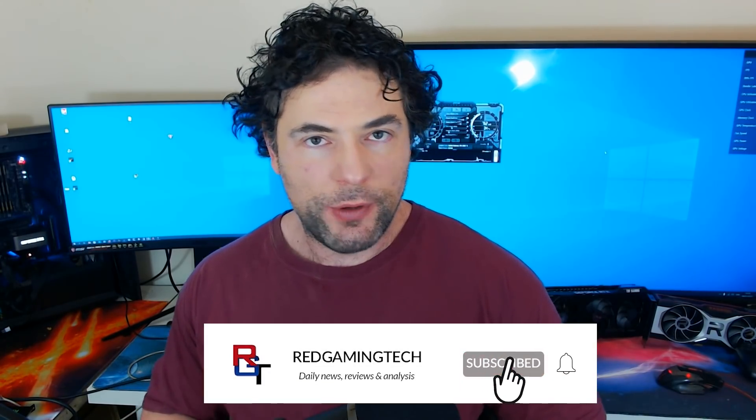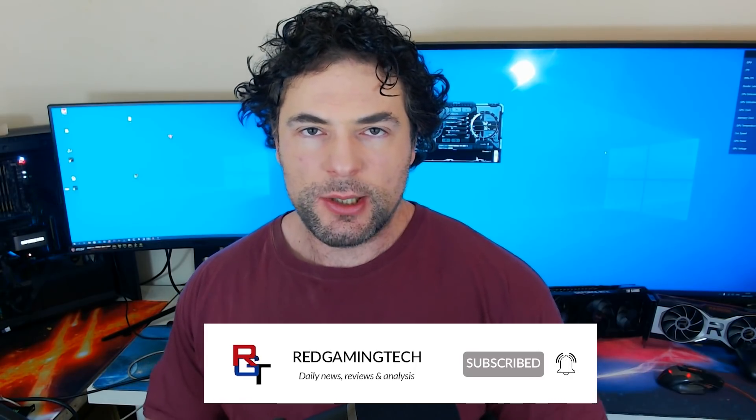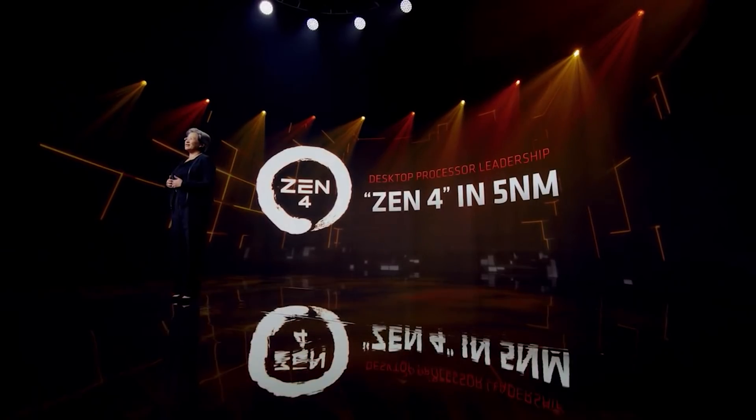Ladies and gentlemen, my name is Paul — hopefully you're having an amazing day. A major leak has occurred for Zen 4, and we now have some very interesting details concerning what AMD have done under the hood for this upcoming architecture. Zen 4 and specifically Rafael on the AM5 platform is going to launch at the end of this year, and the direction AMD are going here is rather interesting.